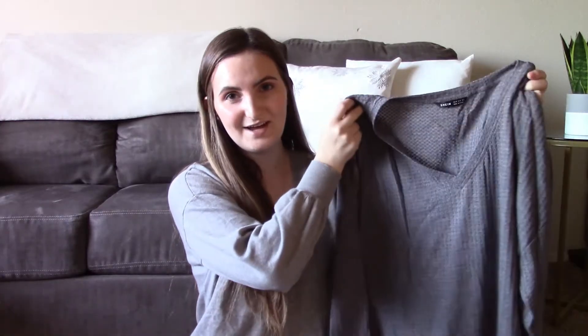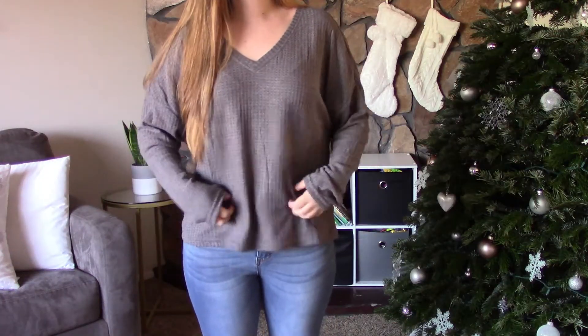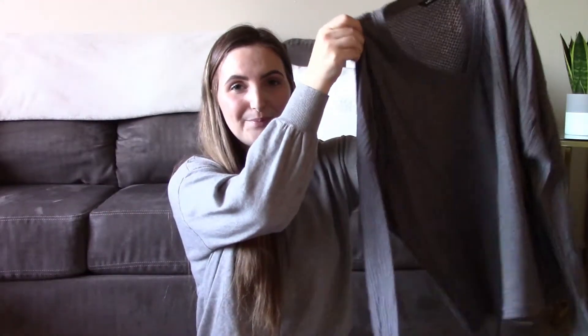Next I got this v-neck waffle knit long sleeve. I got mine in a size medium and it was ten dollars originally. I like how baggy it is and it's also really soft.